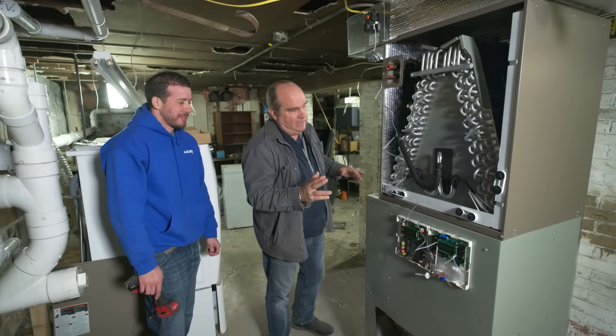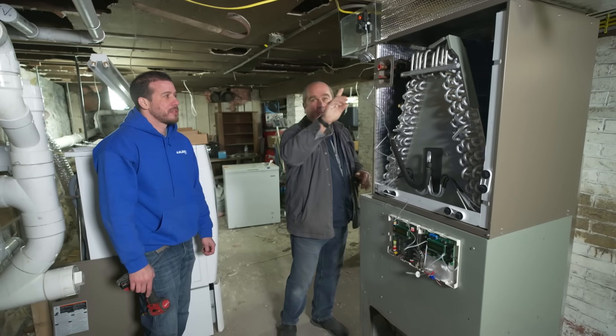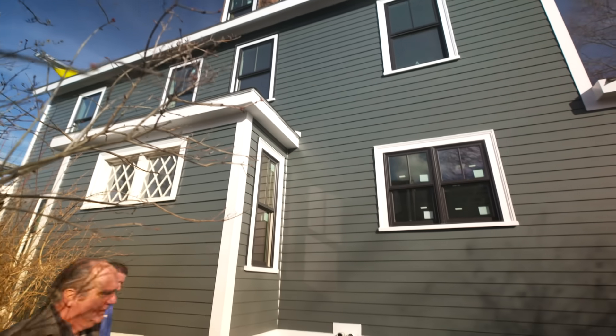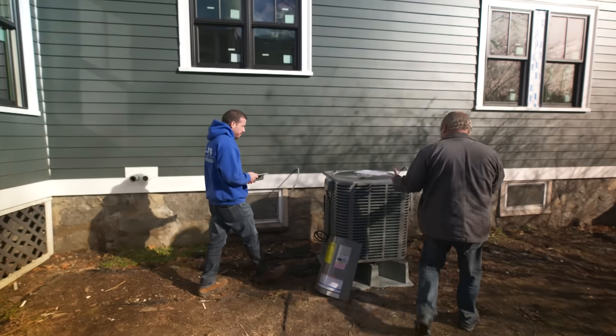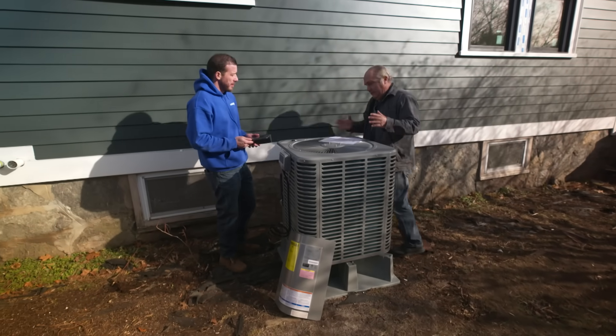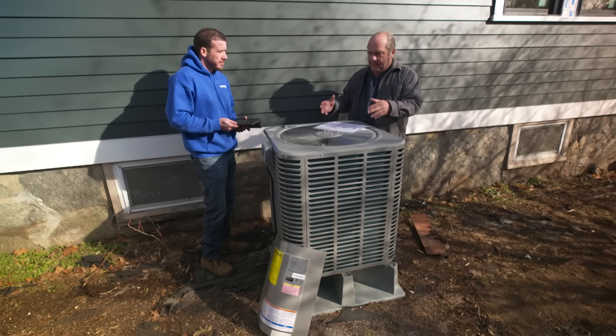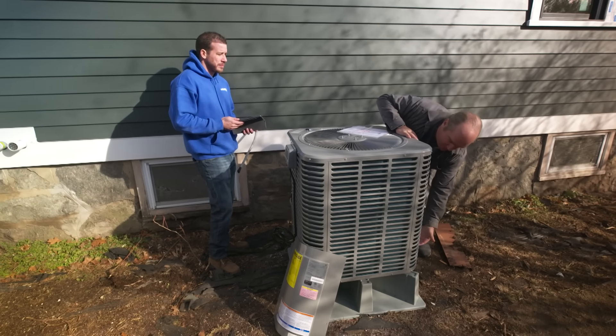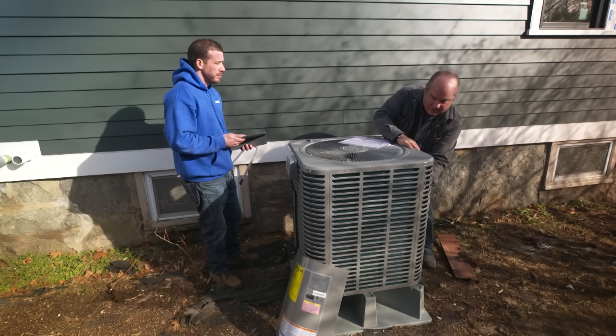This heat pump works down to negative 22 degrees — that's not bad at all. We still have refrigerant line sets that have to go from here out to our condensing unit outside. Here's our outside condensing unit for the heat pump. It looks like a conventional air conditioning condenser but it's a little bit different. When you have an air conditioning condenser, it finds heat inside the building and dumps it outside. But when it's in heat pump mode, it reverses — it tries to find heat even in the cold air outside. In a cold climate like this, we've got to make sure it's above the snow line and that snow doesn't cover it.